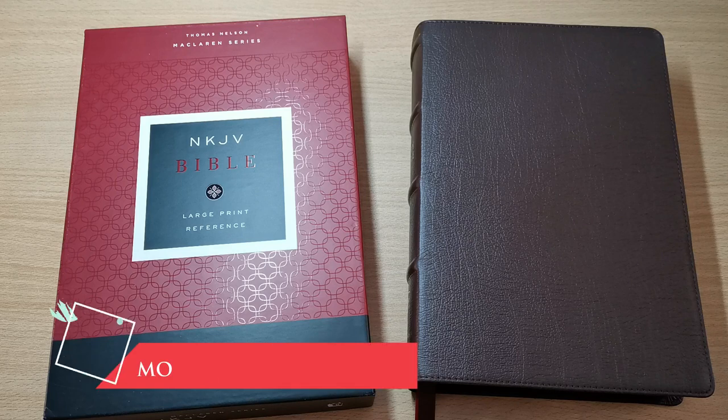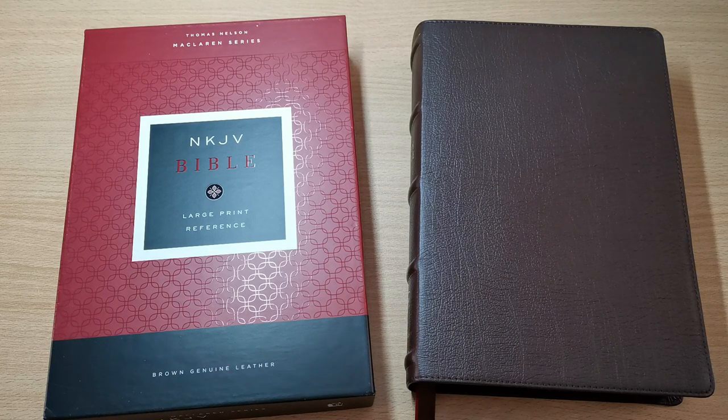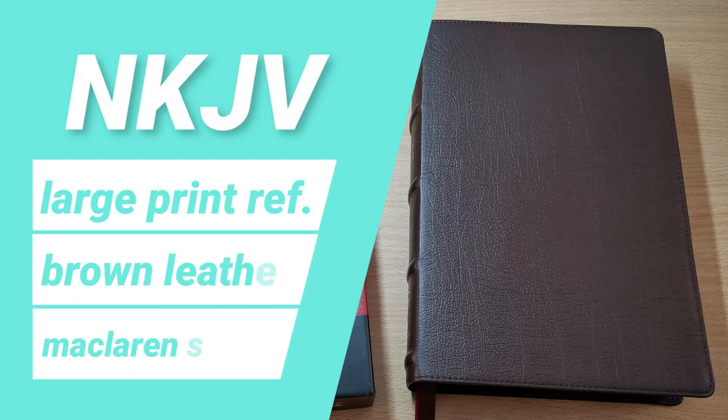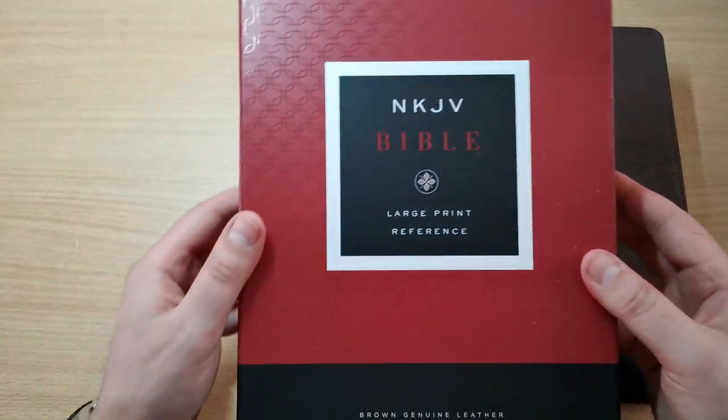Well hello everyone, I have here another Bible review for you. Our friends at Thomas Nelson have sent me this Bible in exchange for an honest review. This is a new large print reference Bible in the New King James Version in brown genuine leather, from the McLaren series that Thomas Nelson are putting out. It comes in this red box.